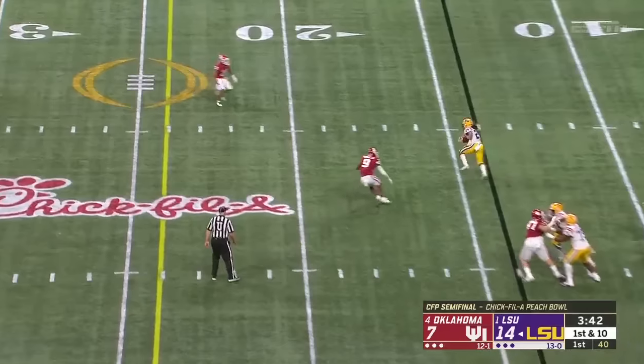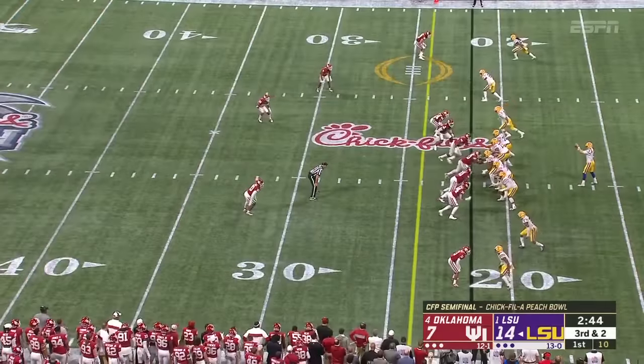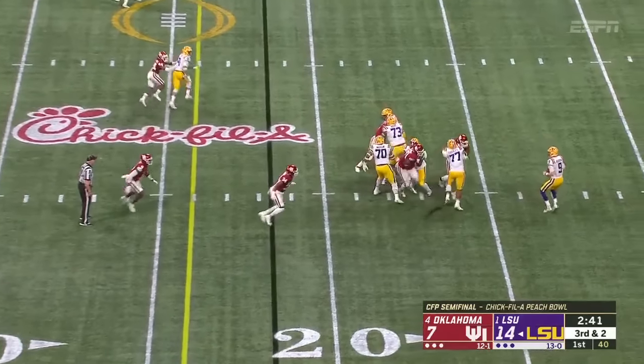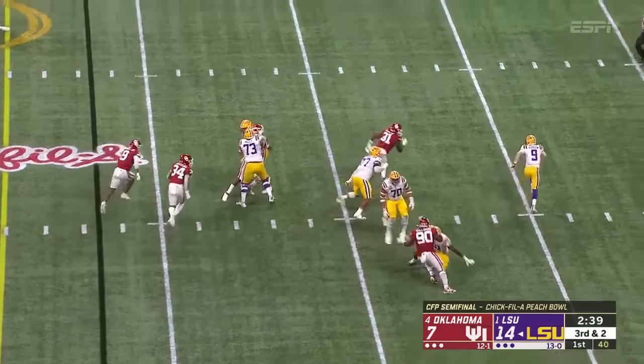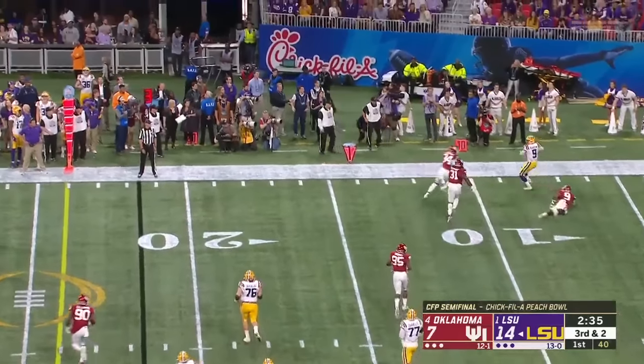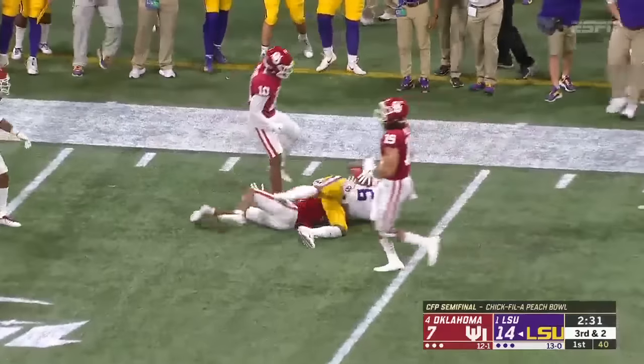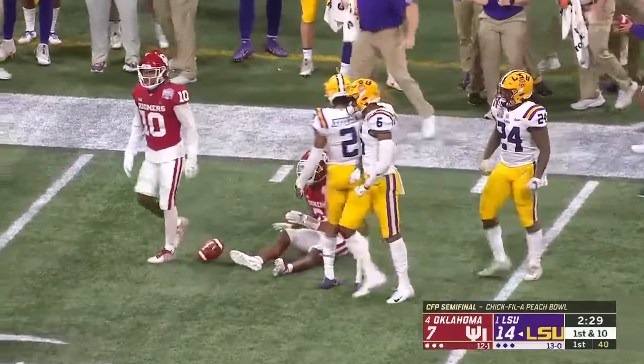Burrow looked deep, checked it down to Chris Curry. It'll be a try so far for LSU. Burrow with plenty of time, then running out of time, retreating. Murray tries to help rush as he reaches the sideline. He lobs it up.